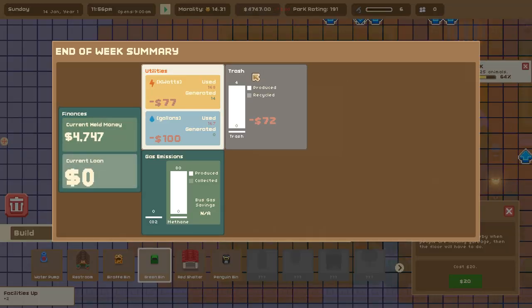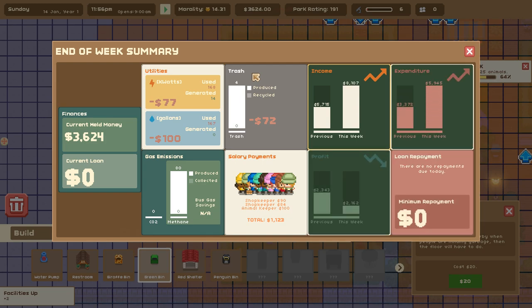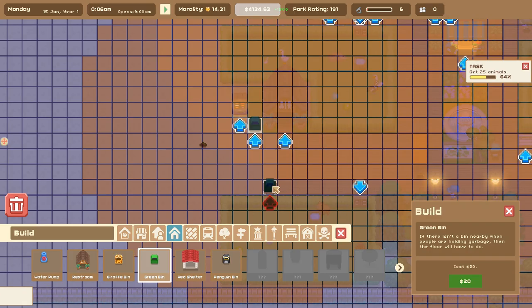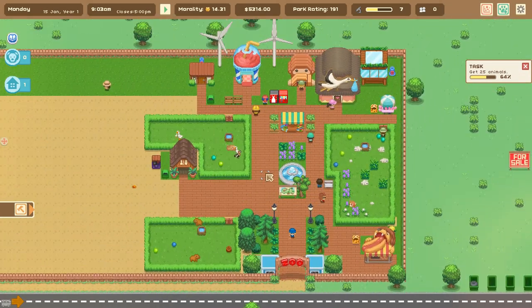We used 168 watts of power and only generated 14 - hopefully we'll make that more balanced in the future. Our income is going way up but our profit is going down. Kathleen the investor - Series B: if you can swell your bank balance to two thousand dollars I'll call friends to give you additional money. Already done! Our investors are happy with us - there's progress happening!